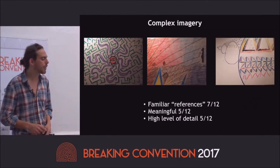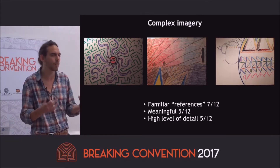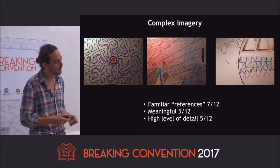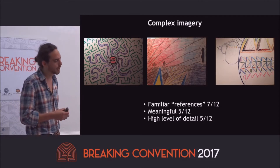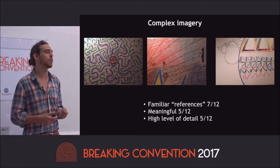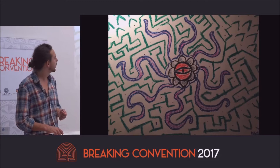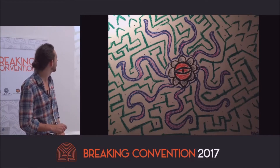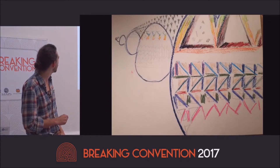In terms of complex imagery, the most noticeable things mentioned were this idea of a familiar reference — something that people knew about that somehow came up in the experience — as well as meaningful percepts and a very high level of detail. In the medium dose, you can see the transition from geometric patterns into more stable, complex imagery, like a Fabergé egg with very detailed aspects that participants experienced.